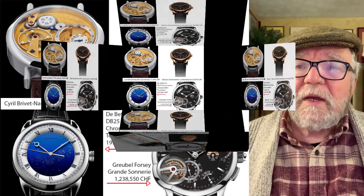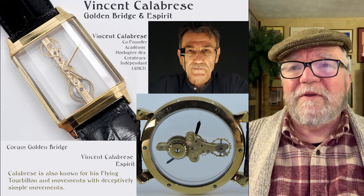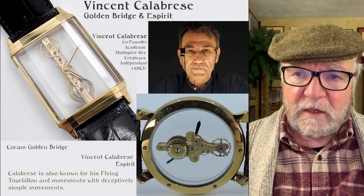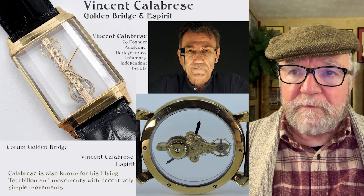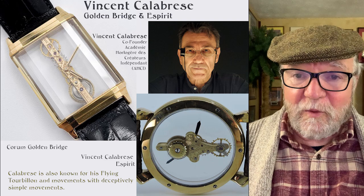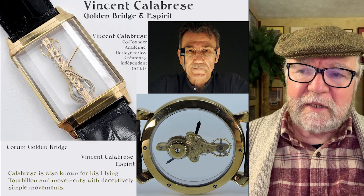The first one is called the Golden Bridge, and the Spirit — both by Vincent Calabrese. Calabrese is the founder of the AHCI, the organization of the top independent watchmakers. He does have some watches combining ETA with his own modules, but the Golden Bridge is relatively affordable on both the used and new market. Originally made for Corum, it has the entire movement on a single bridge — you can really see what's going on inside the movement, like a classroom in watchmaking.